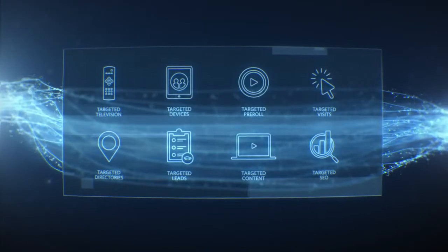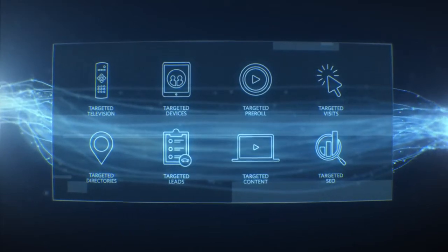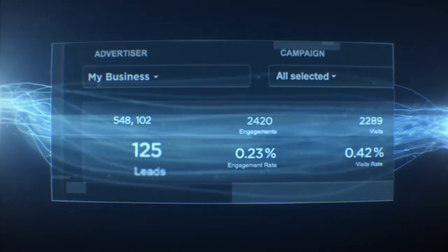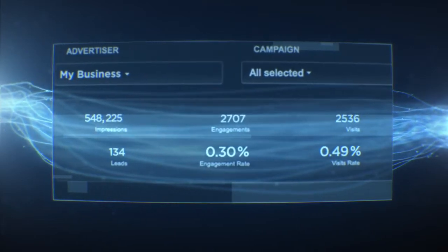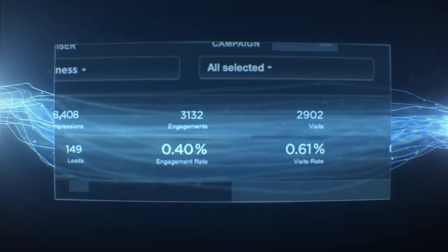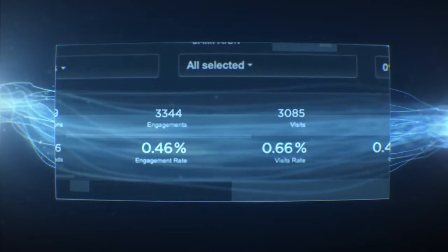Depending on which of our eight targeted solutions your business is using, you can see analytics on impressions, engagements, leads, and much more by different date ranges and different creative. It's the best way to view and measure impact from your marketing messages and ultimately your marketing dollars.